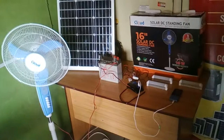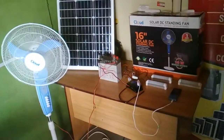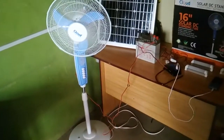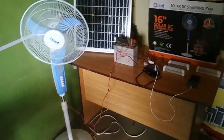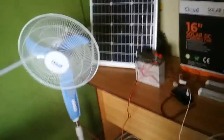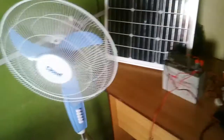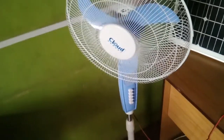You can use it 24 hours. It comes with lighting, phone charging, and a full-size 16-inch solar standing fan. This solar system consists of the following: first of all, it comes with a 16-inch solar standing fan.